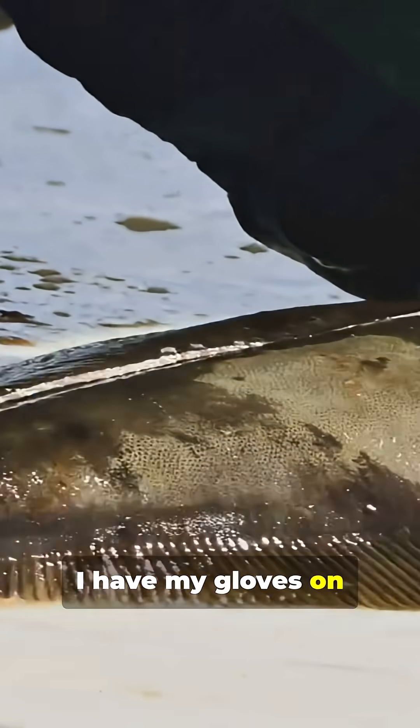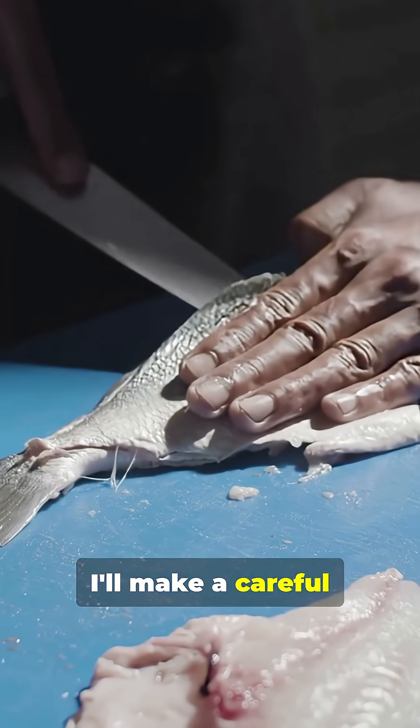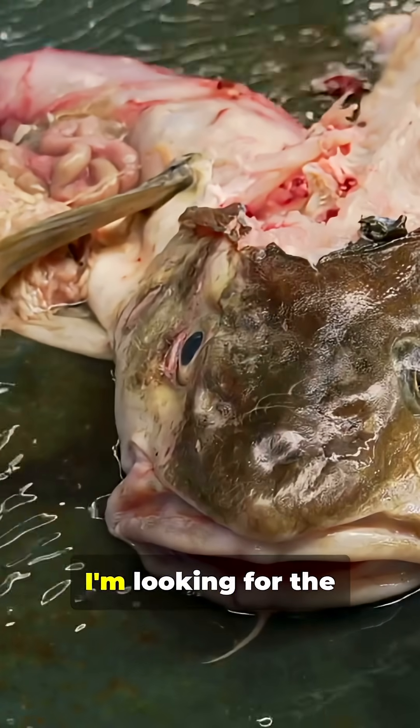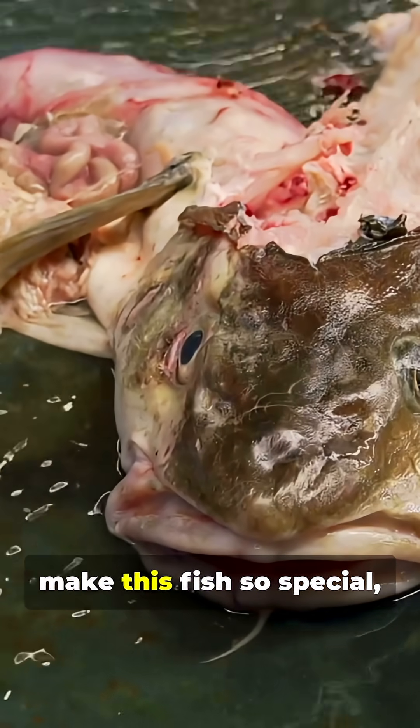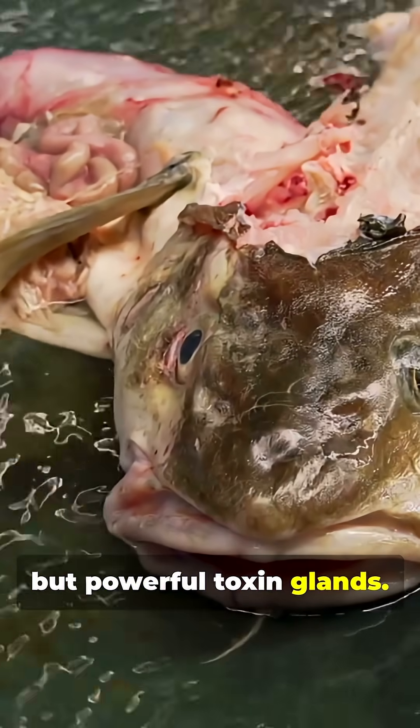First I have my gloves on and my dissection tray ready. Using a sharp scalpel, I'll make a careful incision along the belly of the pufferfish. As I cut, I'm looking for the unique organs that make this fish so special, like its expandable stomach and the small but powerful toxin glands.